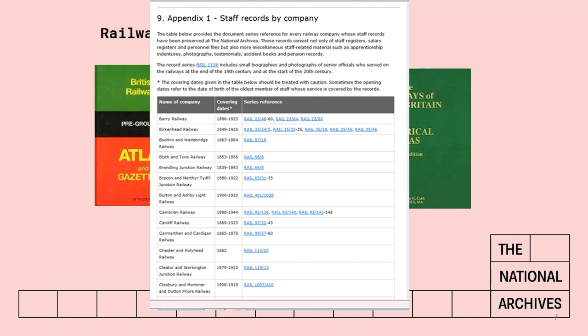Most of these railway companies we will have some records for in some form, but they're not all to do with staff. This table in Appendix One spells out which records — for example, the Chester and Holyhead Railway has only one volume for 1862, whereas for the Birkenhead Railway there are quite a few volumes covering 1849 to 1925. So it's worth checking that first to see whether we're likely to have anything relevant to staff records before you do any further searching.